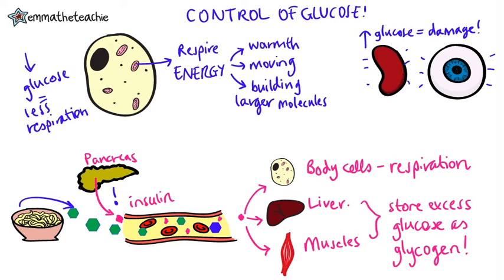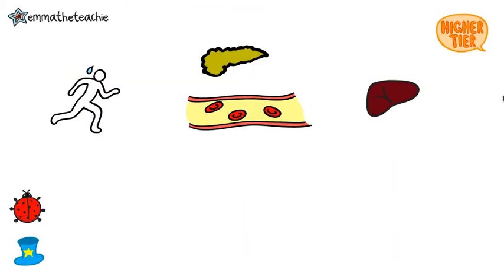And when the blood glucose levels are low, the glycogen can be turned back into glucose. If you're studying higher tier, watch on to find more about this. If you are studying foundation tier, just skip ahead to the questions.